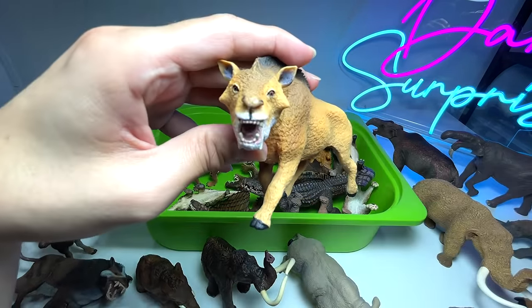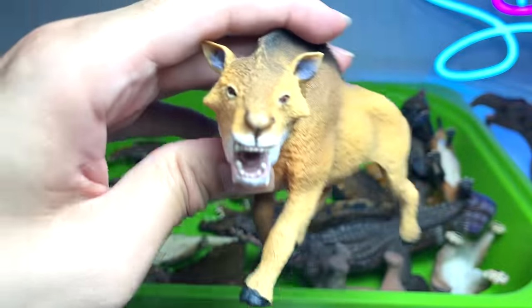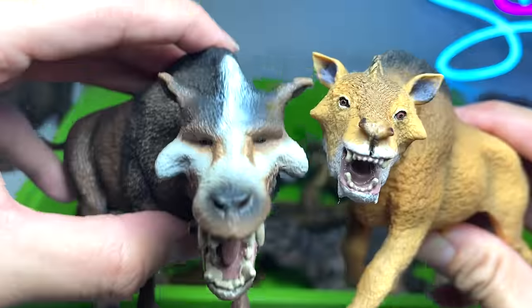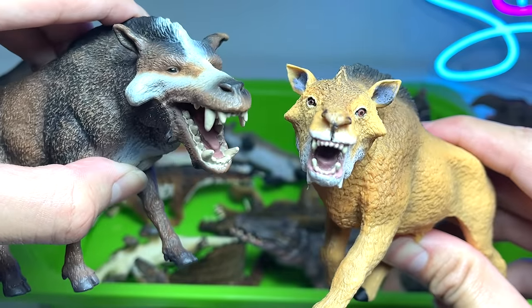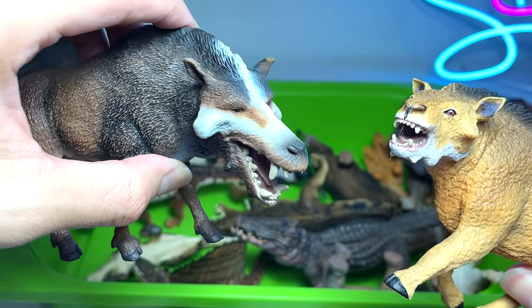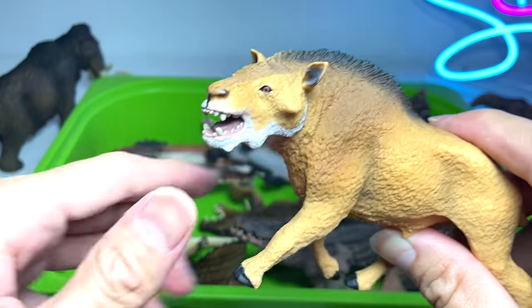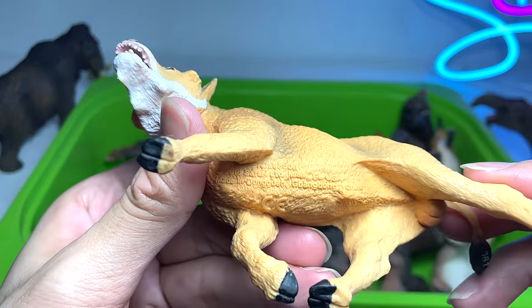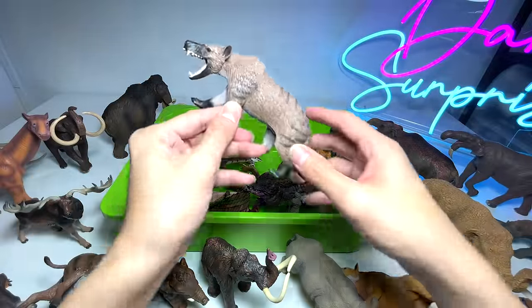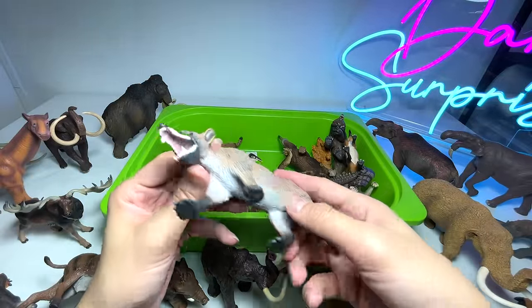This is a Daeodon — previously I showed you guys a Daeodon, so let me do a comparison. Which one do you think looks better? If you ask me, I'm going to choose the one from Collecta. Collecta has been producing really fantastic prehistoric animal figures, but this one is pretty good as well.